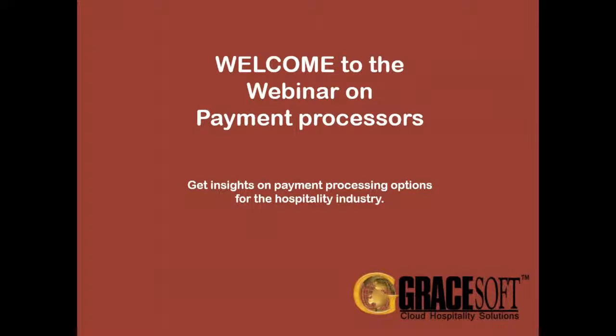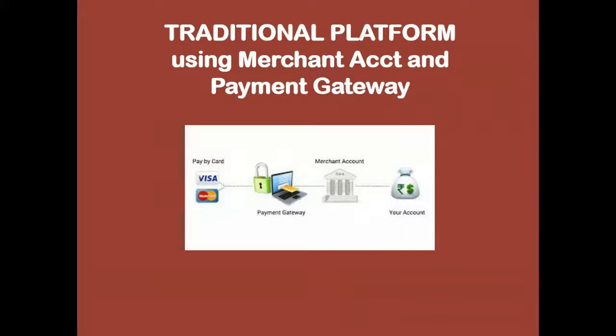Looking at a traditional merchant account platform, the gateway we connect with is called Authorize.net — that's been our preferred gateway. We also connect with CC Avenue, which is mostly used in Asia, but Authorize.net works primarily in North America. We've worked with Authorize.net for over 10 years; they used to be very easy to work with, their reseller department has great support, and we like steering people toward them because of their support and longevity.